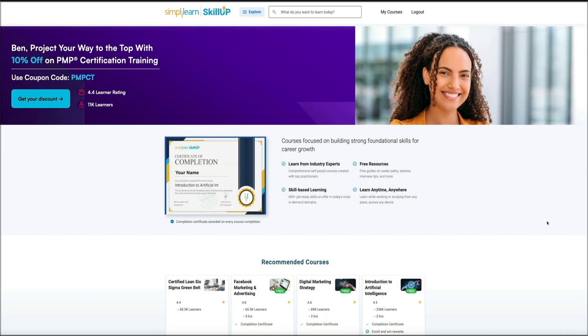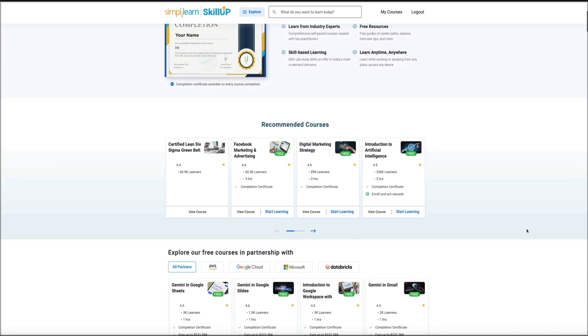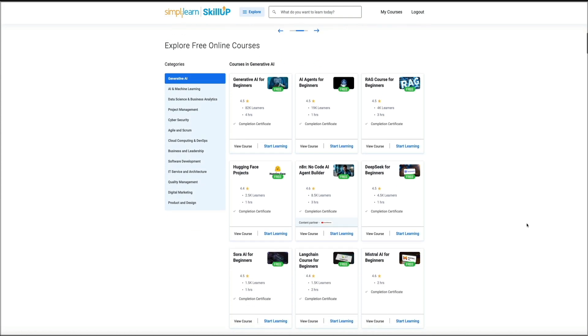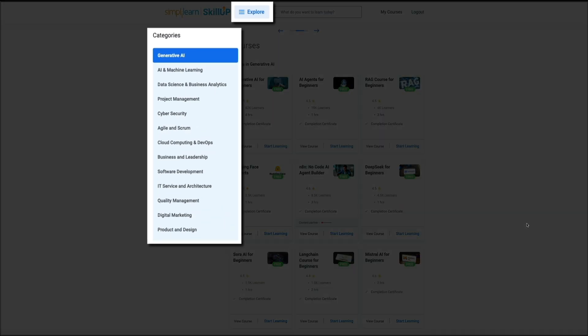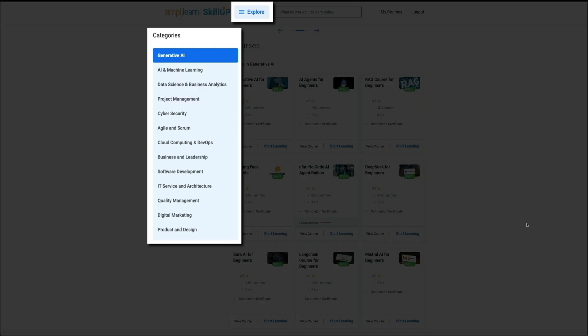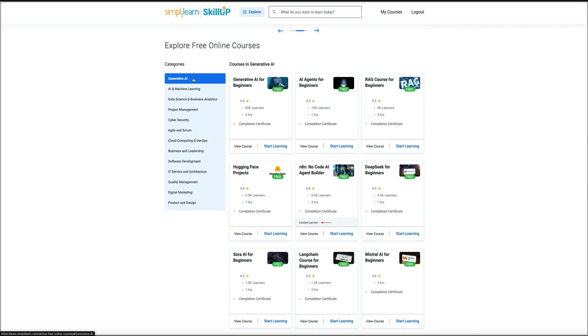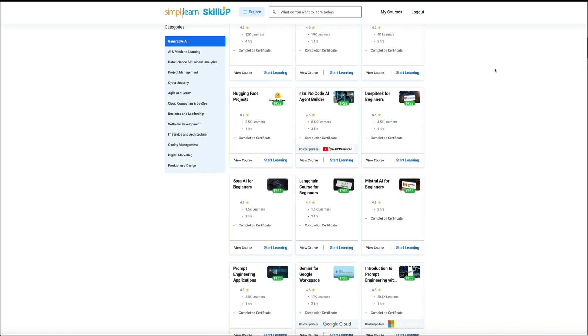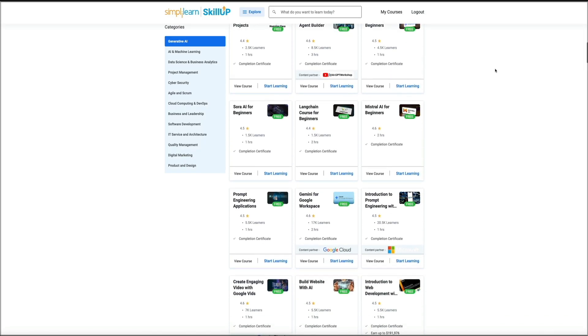Let me give you a quick step-by-step walkthrough on how to get started with Skill Up. Head over to Skill Up — I'll link to it in the video description below — and that will take you to the free course library. Right away, you'll see the categories list on the left-hand side. You can also access them in the top navigation menu by clicking on Explore. I'm going to click into Generative AI, and you can see it loads a full grid of courses in that category.